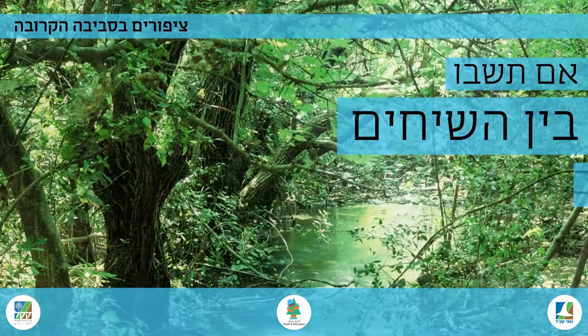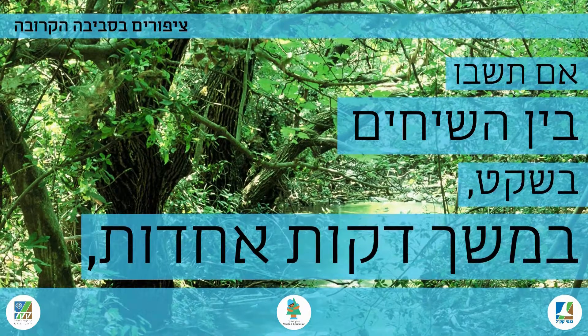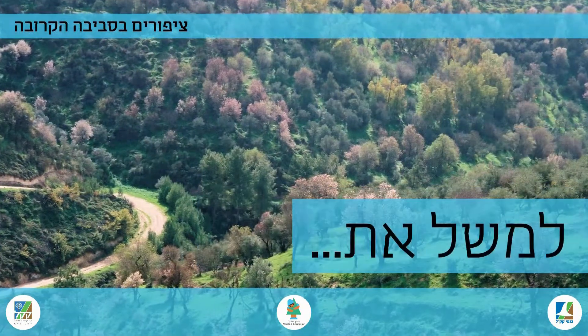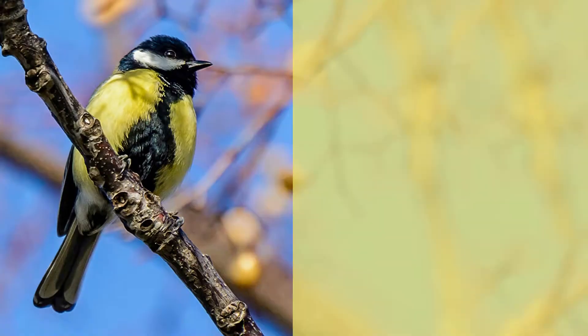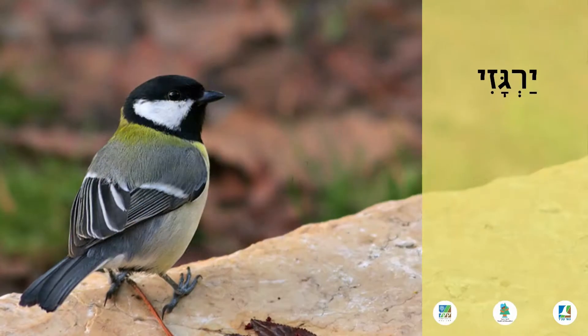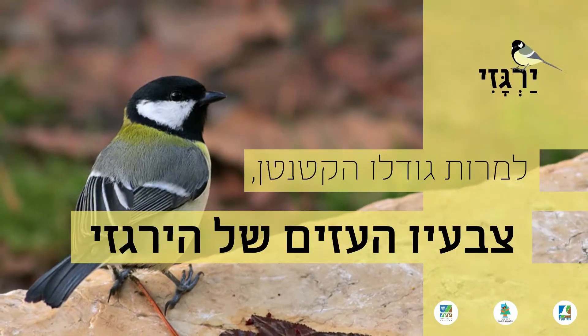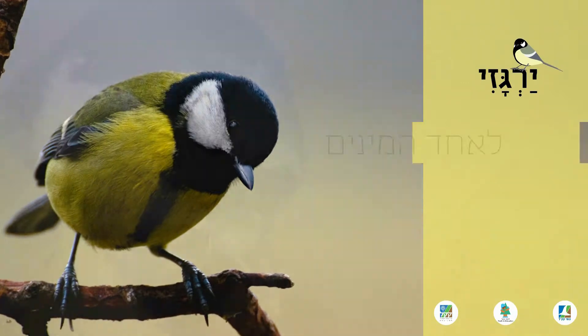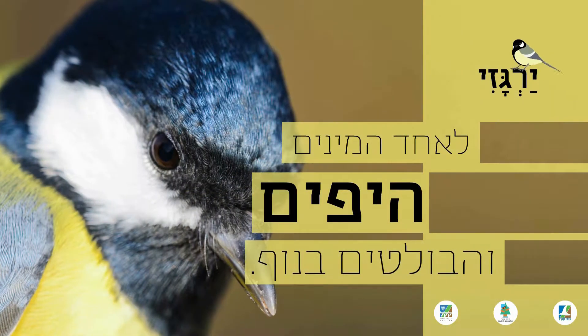If you sit among the bushes quietly for a few minutes, you'll be able to meet a wide variety of woodland birds, such as the common tit. Despite its small size, the tit's strong colors and varied calls make it one of the prettiest and most prominent species in the landscape.